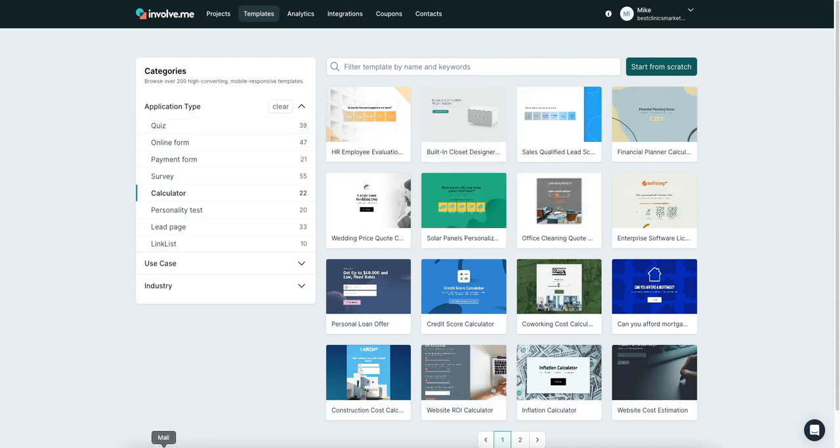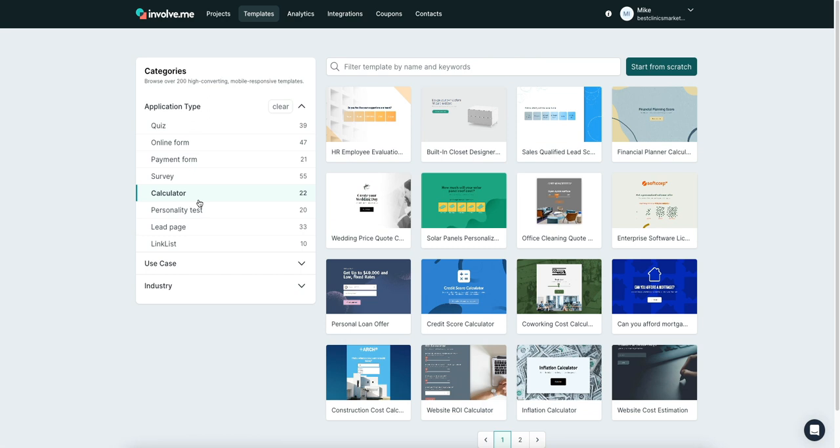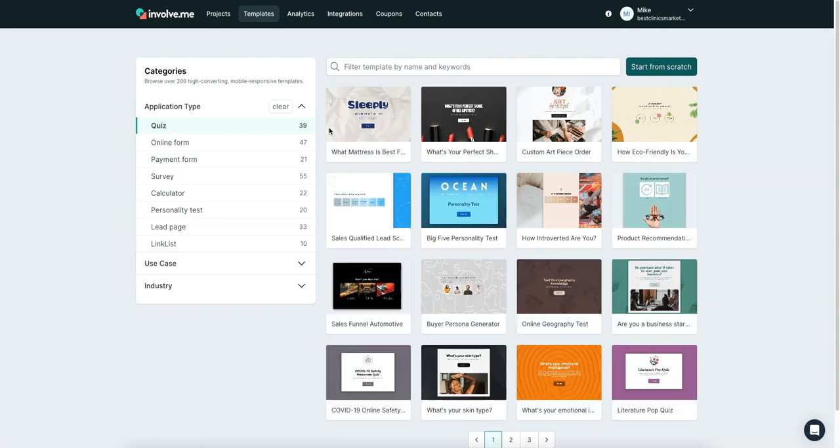One of the latest features they implemented is the calculator. You can collect payments, set different pricing tiers, and it's great for complex products and service packages — exactly what most SaaS companies need. If you're a SaaS company or offering digital marketing services, this is the perfect software to collect surveys and allow people to pay. You can see all the different calculator templates available to choose from.